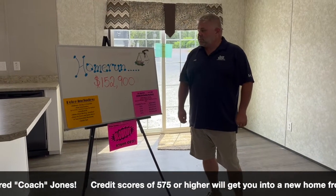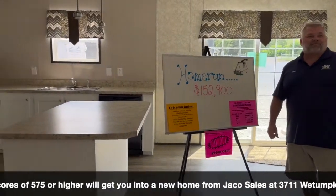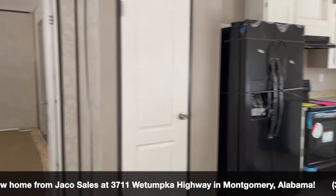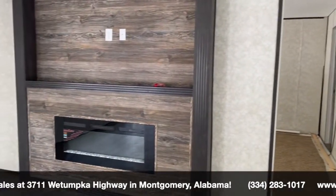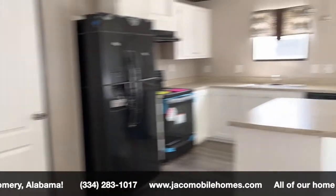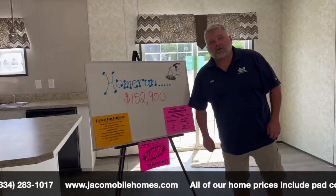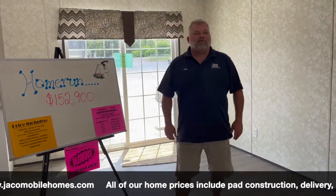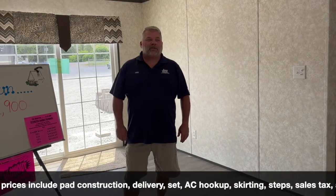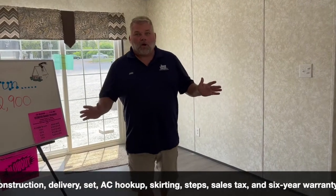Alright, we have one more — this is our big one here on the lot at Jayco: the Home Run. $152,900, five-bedroom three-bath by Scottbilt. You're not gonna get a better deal anywhere around the Montgomery area. This Home Run is $7,500 off, down to $145,000. Come in and take a look at this five-bedroom three-bath here at Jayco — we got all kinds of homes reduced.